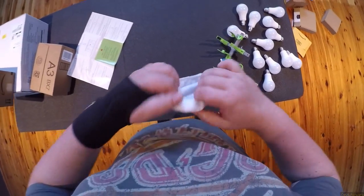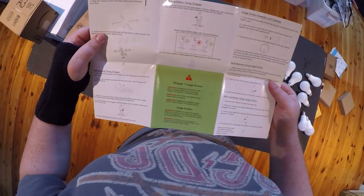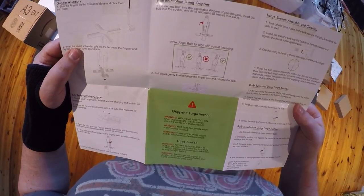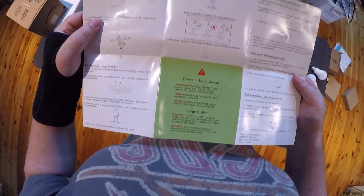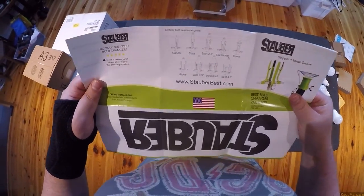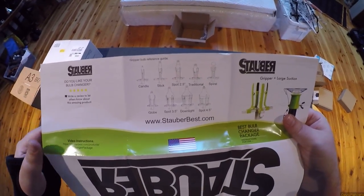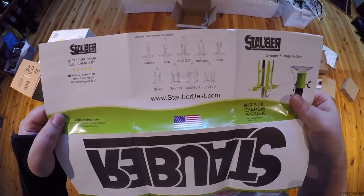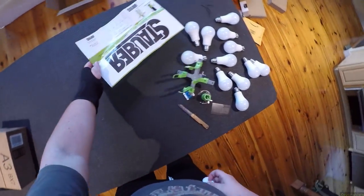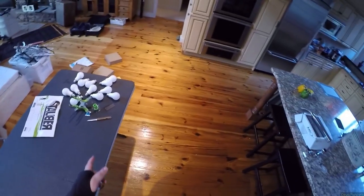You should wear eye protection when changing bulbs in case one falls — that actually makes perfect sense. The kit covers candle, spot, 2.5-inch traditional spiral, globe, spot 3.5-inch, down spot, spot 5, and 4.5-inch. Did I spend seven minutes unboxing bulbs? Wow.